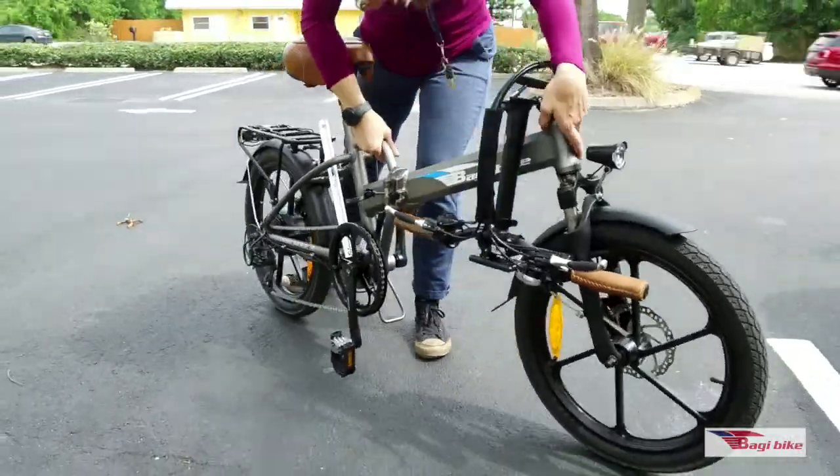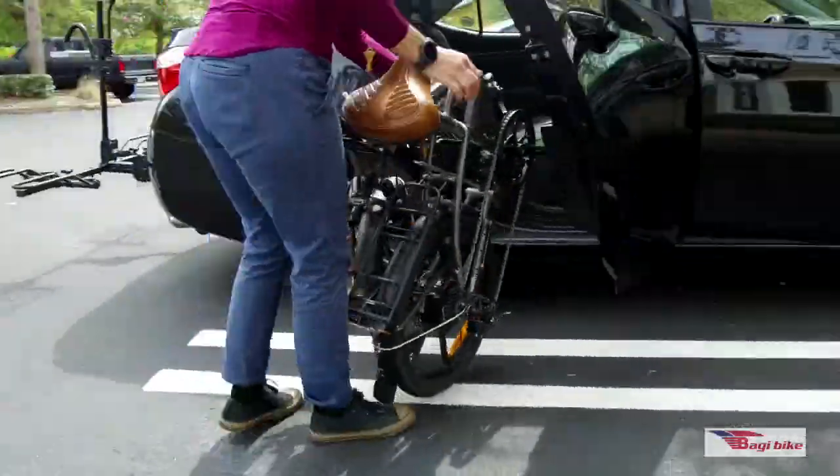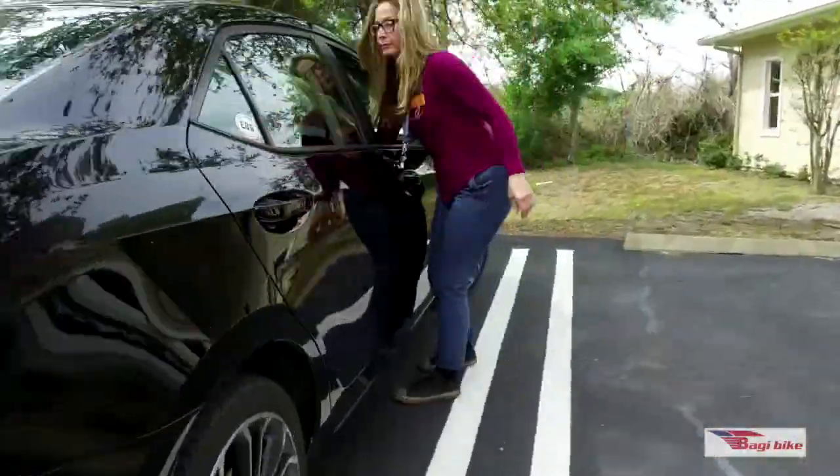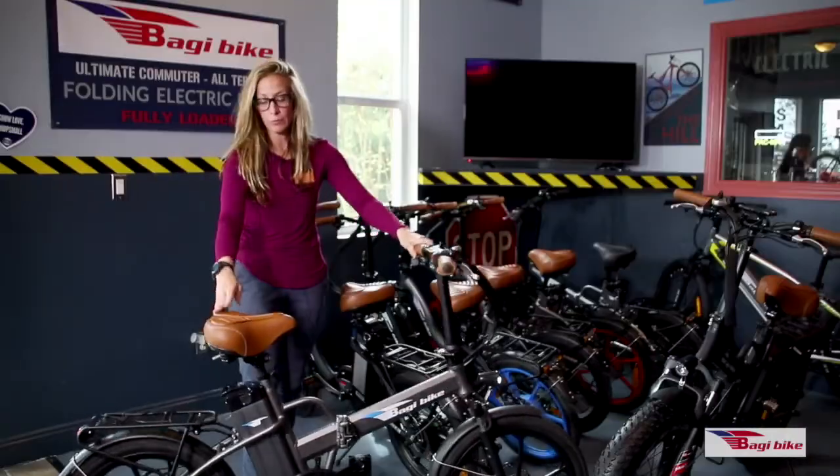Another really awesome feature is that they're folding and you can take them anywhere — on a boat, an airplane, in an RV, in your car, even in your compact car. Very popular. We love these bikes.